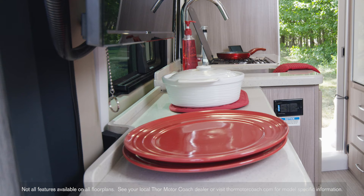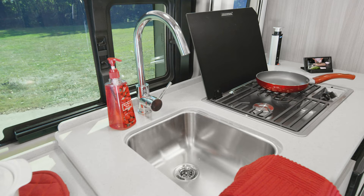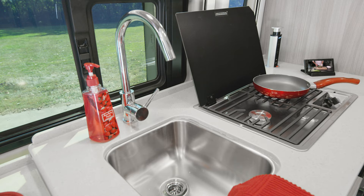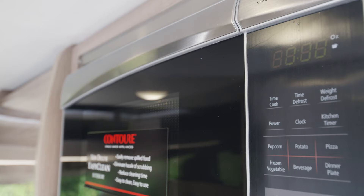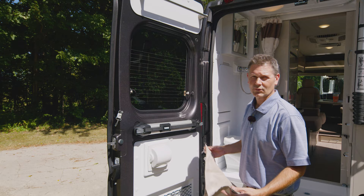You can also put out your awning. For those who think you can't cook in a van, check out this kitchen. You have a very large countertop for prep, your sink with a cover for more space, a cooktop, microwave, pop-up outlet, and fridge.